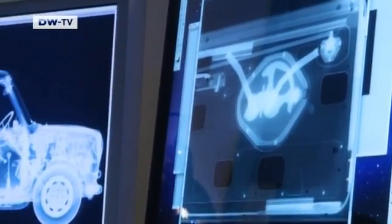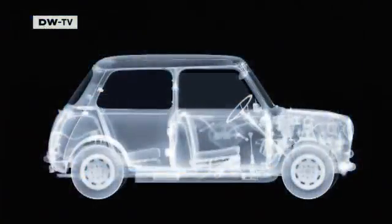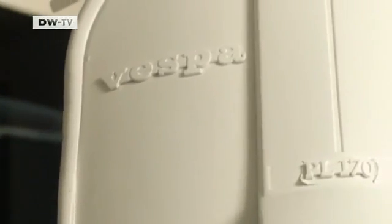Nick Vesey's assistant spends weeks painstakingly piecing together the digitalised images. His mini consists of 300 individual images, and the entire production costs around 20,000 euros. It's currently on show in its original size at an exhibition in London, where Nick Vesey is also presenting his x-ray sculptures for the first time.